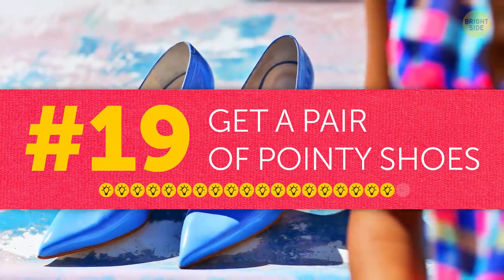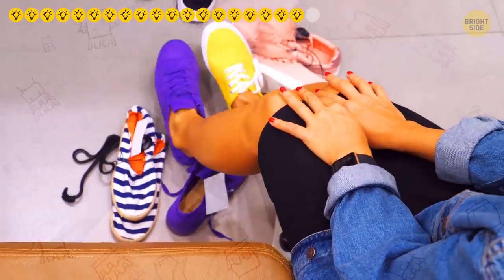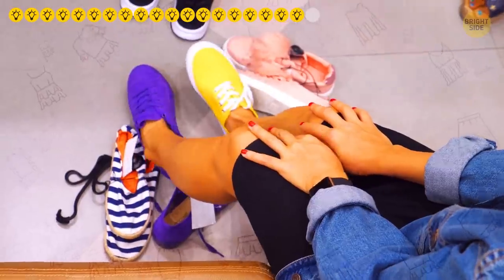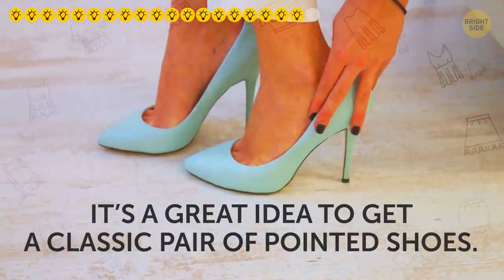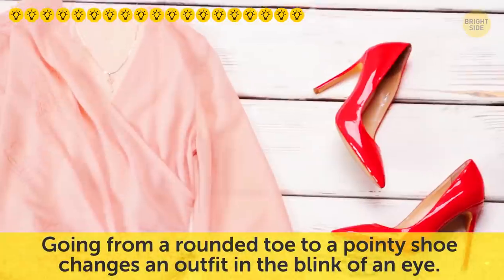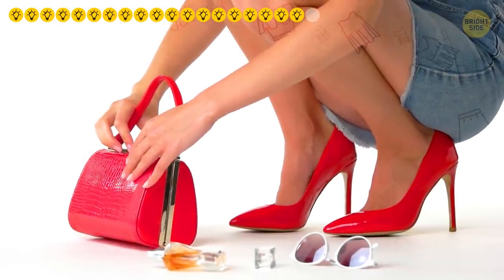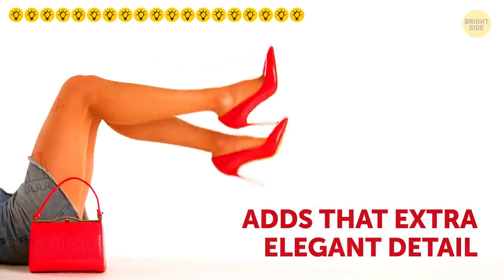Tip nineteen: get a pair of pointy shoes. When it comes to footwear, you don't need to revamp your entire shoe collection. But it's a great idea to get a classic pair of pointed shoes. Going from a rounded toe to a pointy toe changes an outfit in the blink of an eye — a pointy toe shows that you mean business and adds an extra elegant detail.